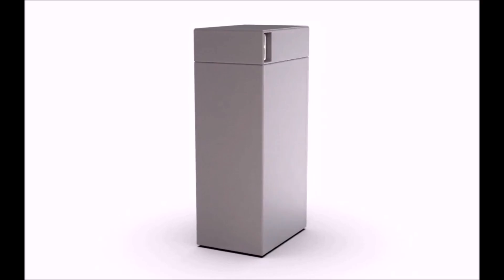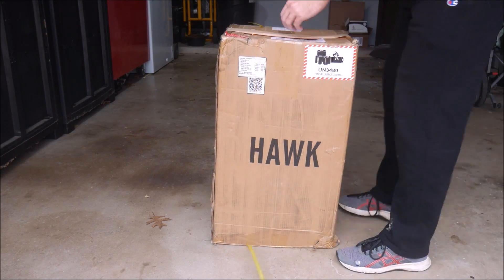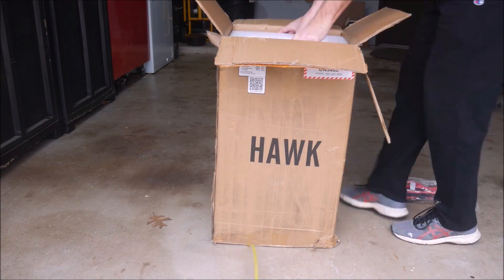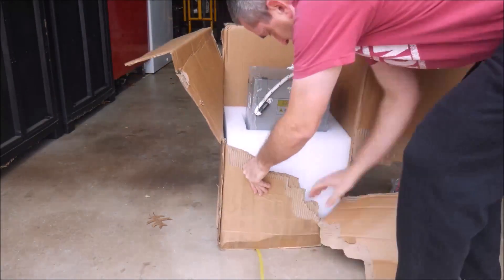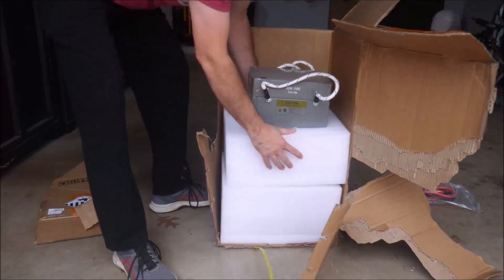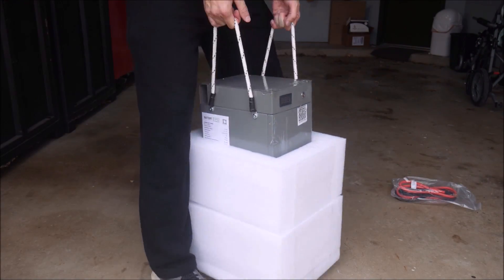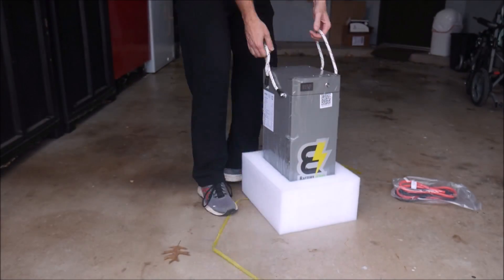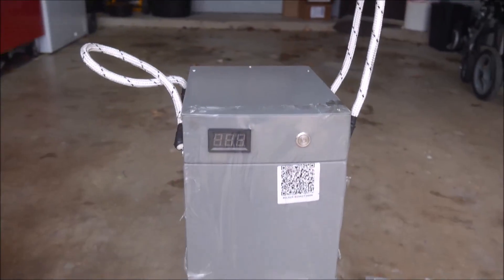The good news is it has some really beefy carrying straps built in to make moving it around a little easier. It can handle a maximum surge current of 300 amps or a sustained 150 amp discharge, and it can be paralleled with up to eight other Hawks in a single battery bank. Finally, it comes with a 10 year warranty and US-based customer support.